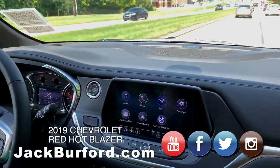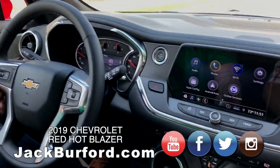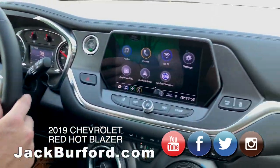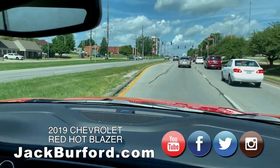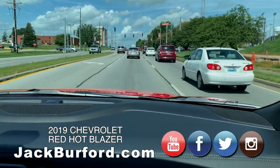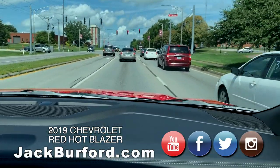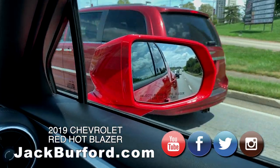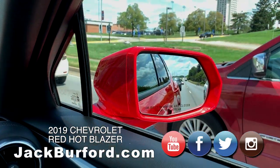Is this an LT? It is an LT, and it drives very smooth — it does all the work for you. It also has the sideline zone alerts that flash on when people are beside you and all that good stuff.